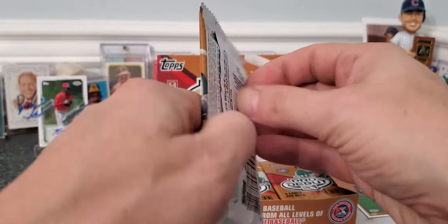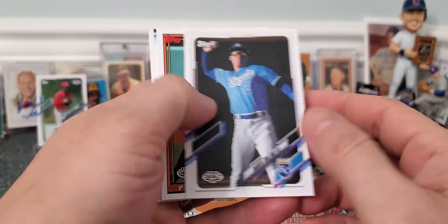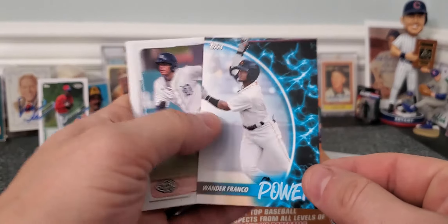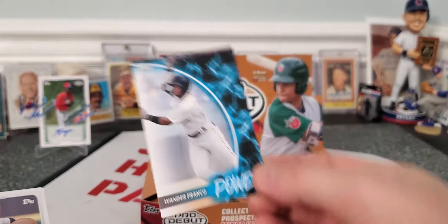Who else is in here? Adley Rutschman. Alex Santos. Nick York. There's a Wander Franco — that's one of the names I was looking for. Wander Franco power insert. So that's a sweet card.